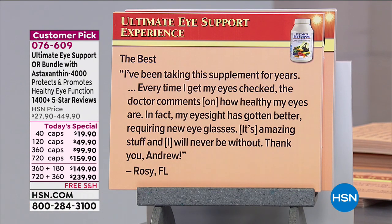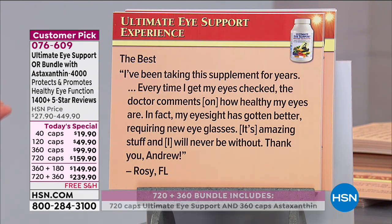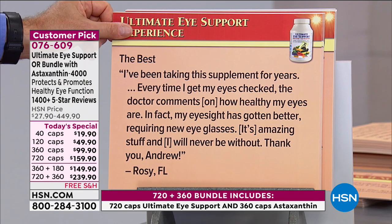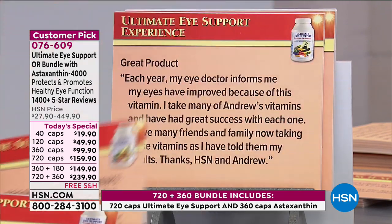Review — 'The best': 'I've been taking this supplement for years. Every time I get my eyes checked, the doctor comments on how healthy my eyes are.' We should get our eyes checked at least once a year to see what's going on with eye pressure and retinas. 'In fact, my eyesight has gotten better, requiring new eyeglasses. It's amazing stuff. I will never be without it.' From Rosie in Florida.